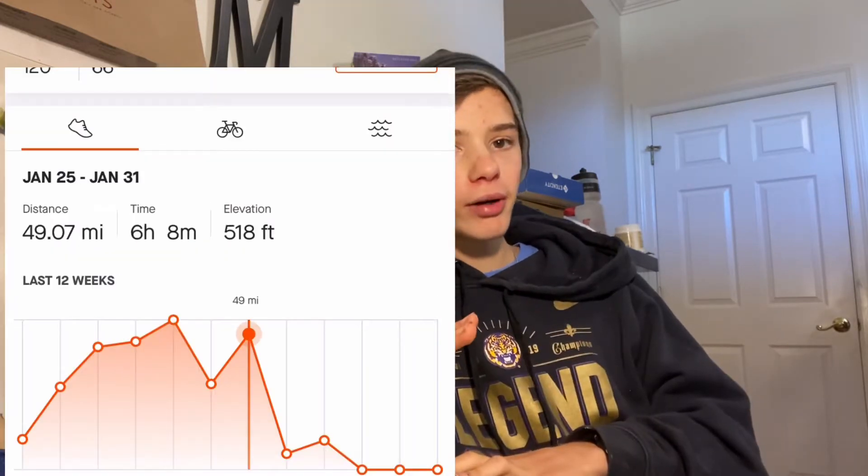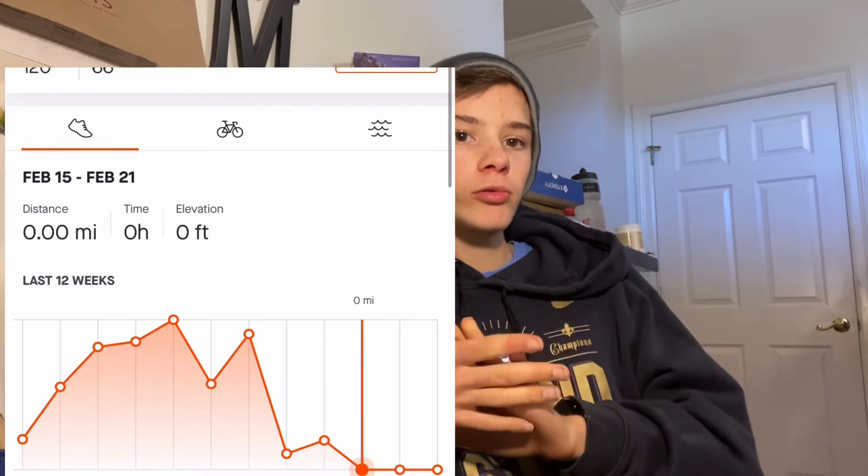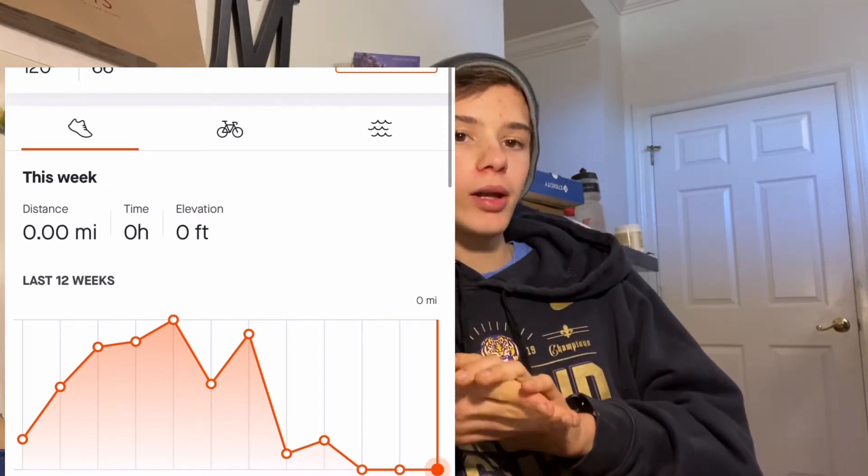Hip flexor tendonitis takes about six to eight weeks to heal in a healthier human being, and could take longer depending on how severe the injury is and how healthy you are. I'm on week three right now of being off running, so I'll probably have three more weeks left. The doctor said I can start incorporating runs and walks again, and maybe some strengthening of the hip.